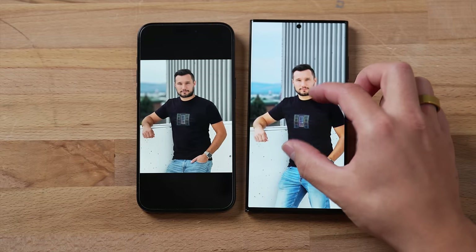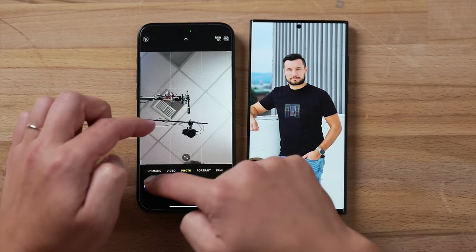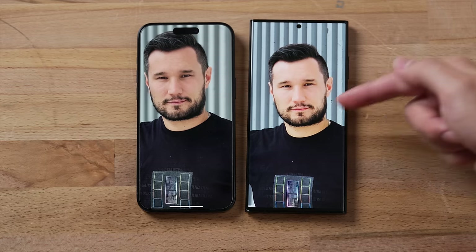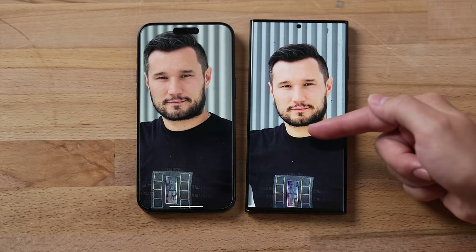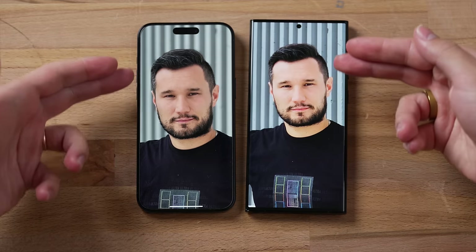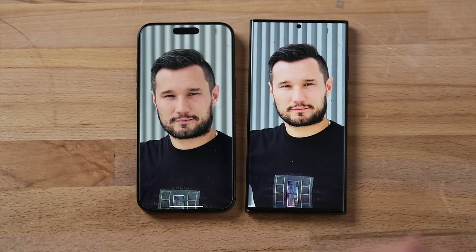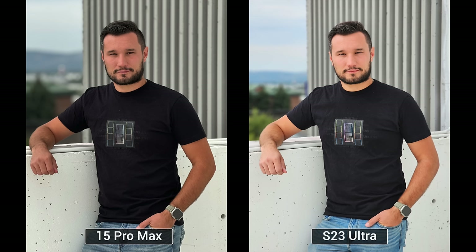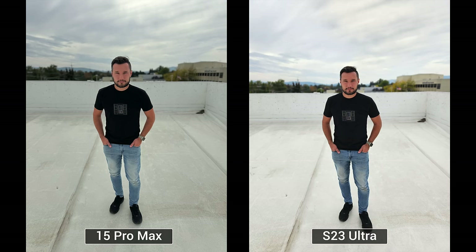Getting closer and zooming into the subject's face, the Samsung's HDR isn't working well — the face looks flat, detail is missing, and the darks are crushed. The iPhone looks incredible with natural highlight roll-off and great hair detail from the 5x lens. Compared to the S23 Ultra's 3x portrait, the 5x lens has a lot more compression in the background where everything kind of gets larger behind the subject — it looks very natural compared to the slight distortion from a lower focal length.